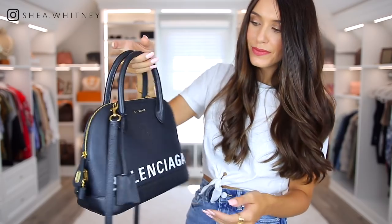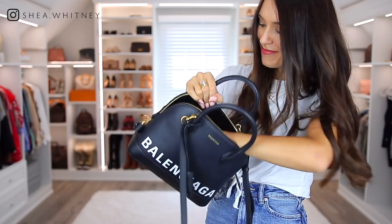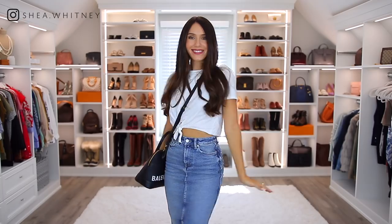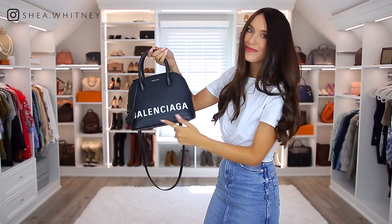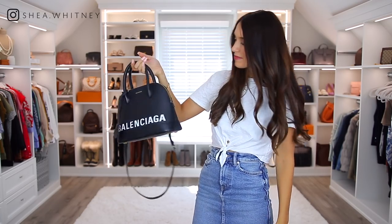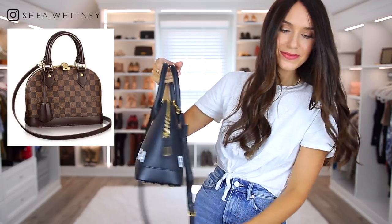The next bag is my Balenciaga Ville bag, and I bought it brand new. A lot of people might think I was crazy because it definitely is more of a trendy bag, but I love it so much for its functionality. I wear it as a crossbody and over my shoulder — it holds so much, and I really love this back pocket to slip my cell phone into. The con is the trendiness of it; it probably won't withstand the test of time, but it's a classic shape, very similar to the Louis Vuitton Alma, and I definitely recommend it.